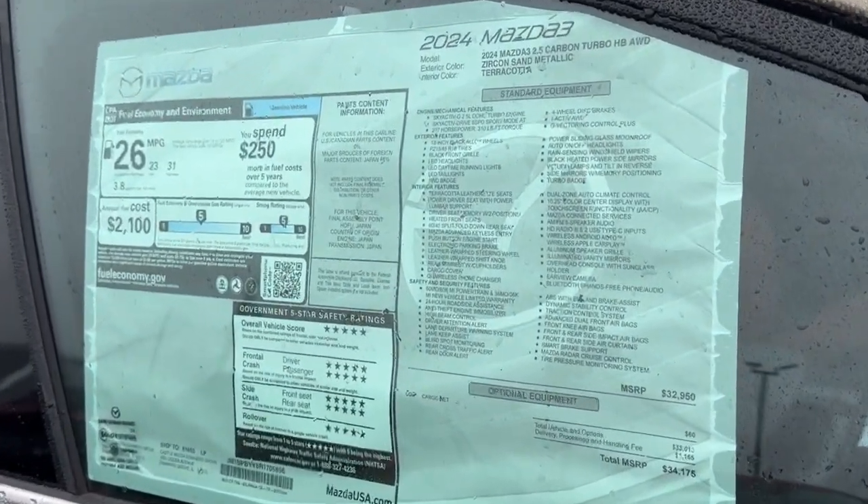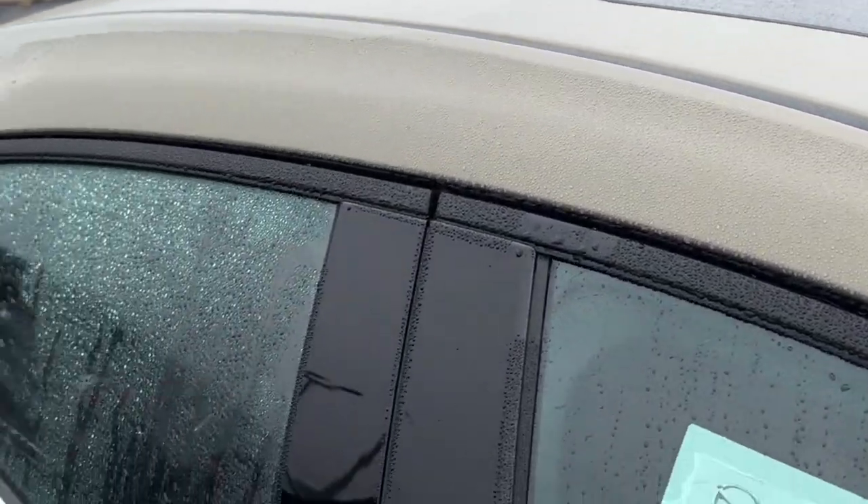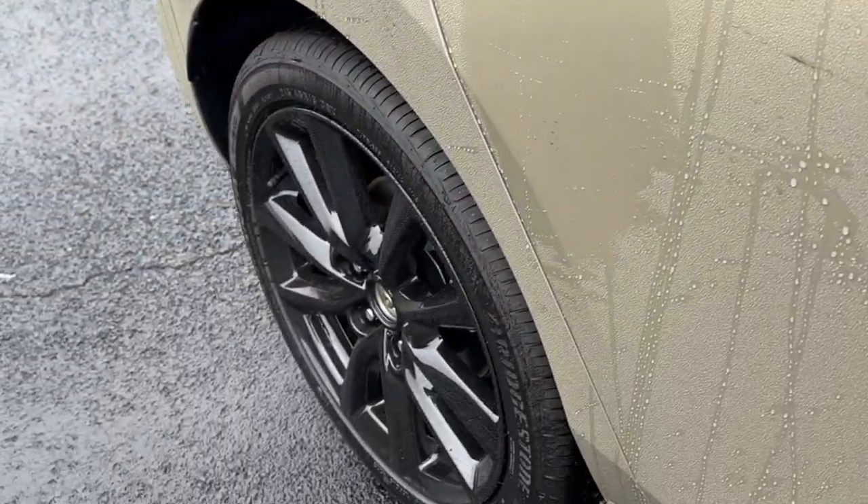Engineered to give you a balanced, quiet ride as well as exhilarating acceleration, this efficient compact offers the perfect balance of pure pleasure and convenience.